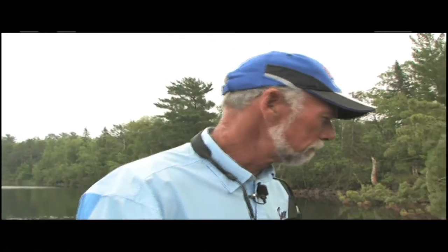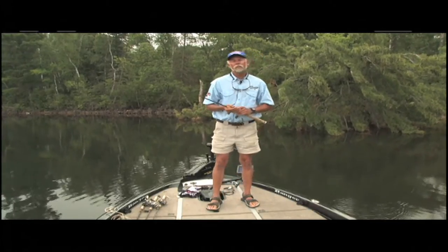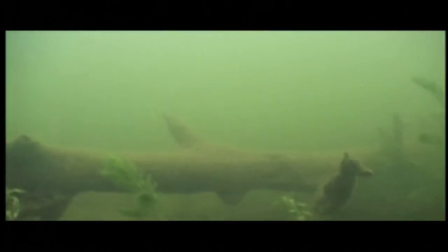Have you ever wondered if different kinds of wood are better for one kind of fish than another? Some anglers think certain types of wood are better than others. For example, some think cedar trees — the chemicals in them — might repel fish.